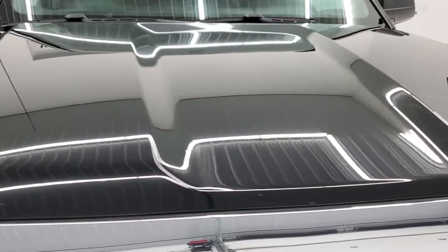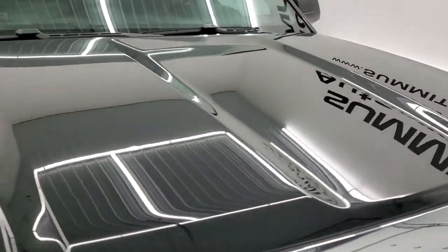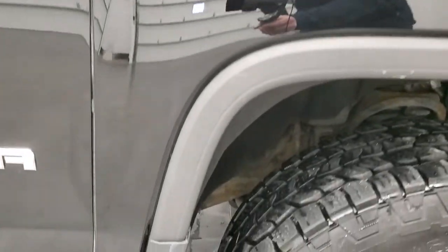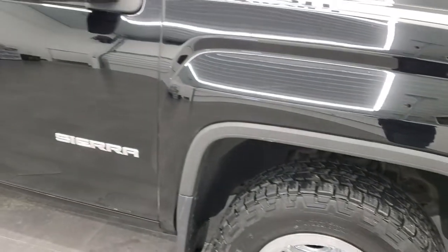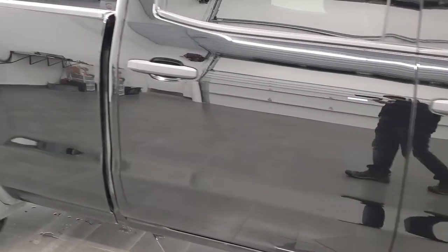The hood is in nice condition as well, no major dents on there. The paint is very glossy. The passenger side front fender is in excellent shape as well, and the passenger side rim has no scuffs or scrapes on there. As you go down this side of the truck, take note of how clean the body is and how reflective and mirror-like that paint is.